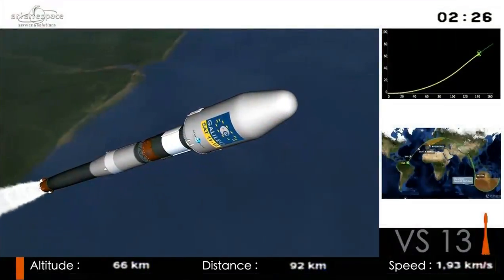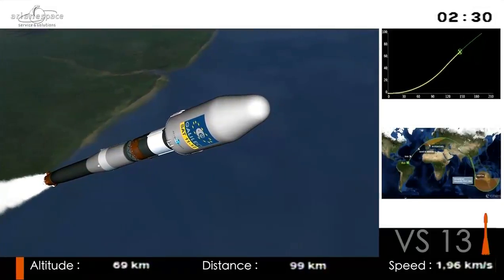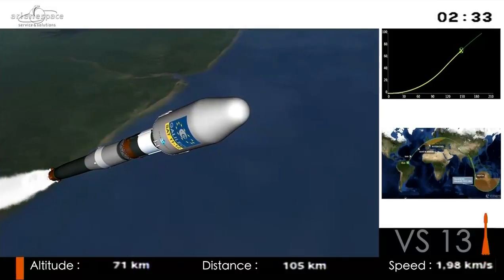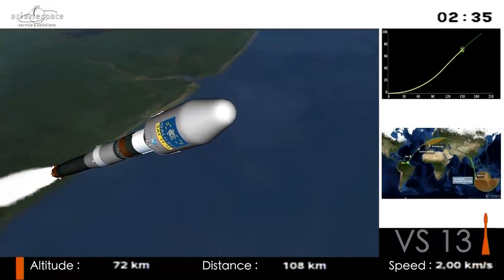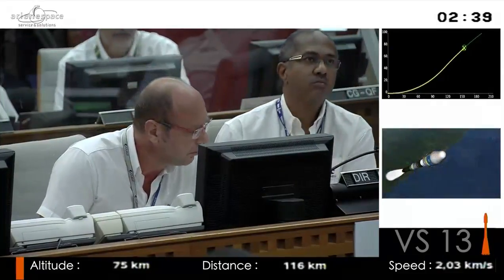Soyuz is complementary — not a competitor — to Ariane 5. She's lifting two satellites with a total payload of about a ton and a half this morning, while Ariane 5 can lift 10 tons. There are many differences; for instance, the boosters constitute the first stage on Soyuz — that's one of them.